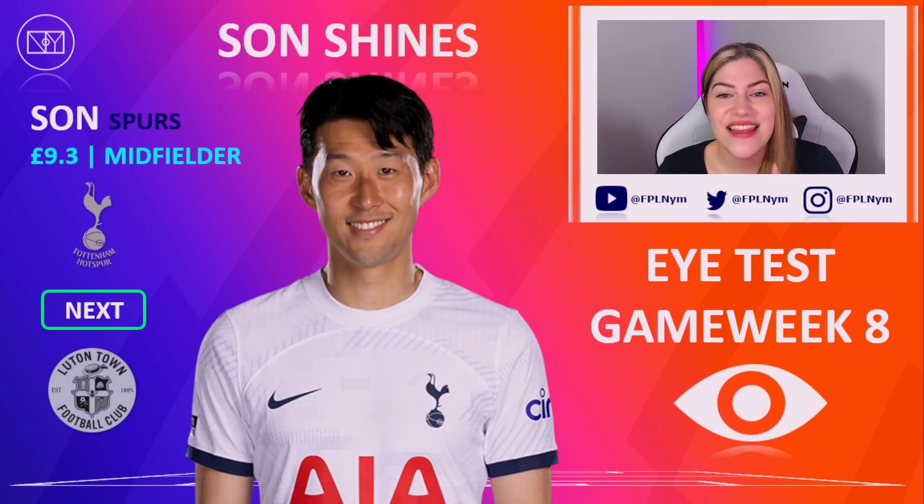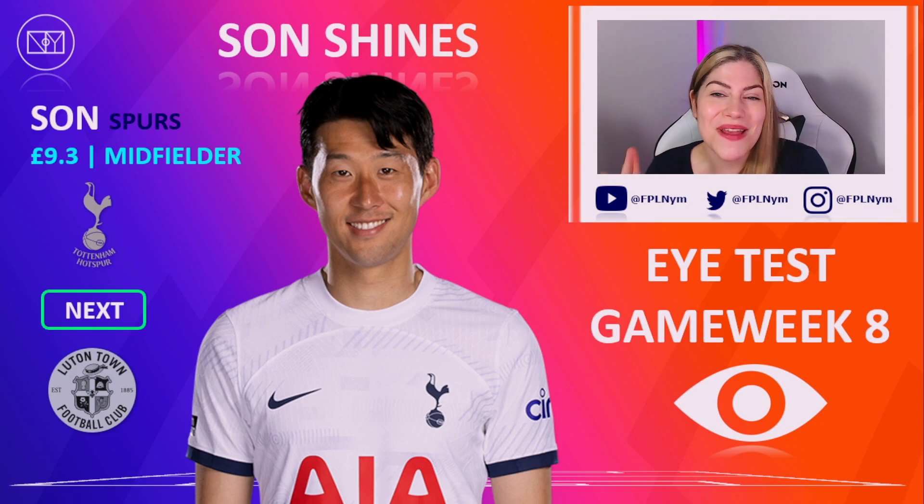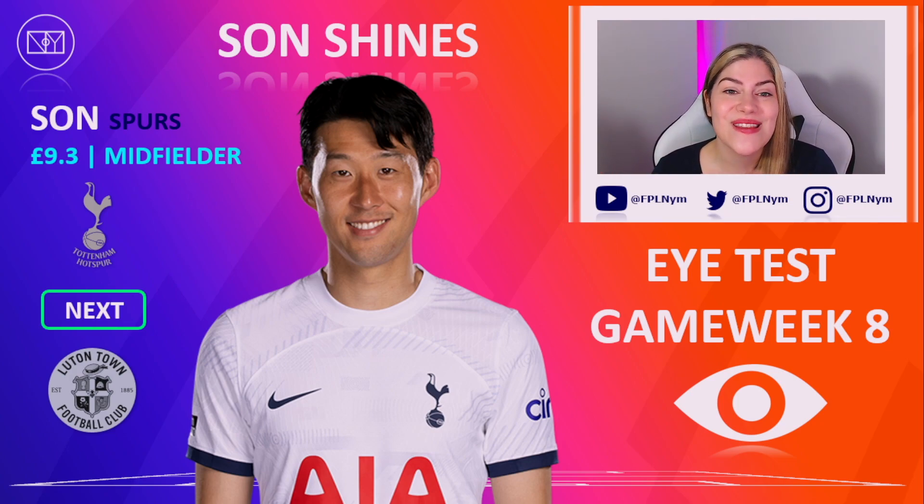I have to give a mention to Son in this video — he was mentioned in our Hot or Not video last game week and he did not disappoint again. Ange played Son up top again with Richarlison on the left, and this seems to really work for Son. He's becoming a bit of a tap-in merchant — it reminds me a little bit of Kane's role when he was at Spurs. Son now has 6 goals this season, averaging 7.3 points per match, with Luton, Fulham and Palace up next. He feels like a big bandwagon.